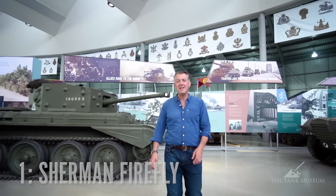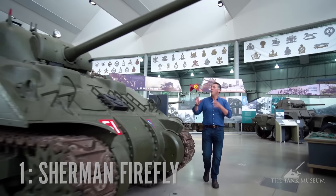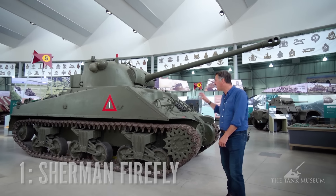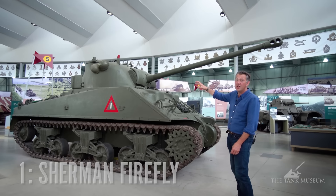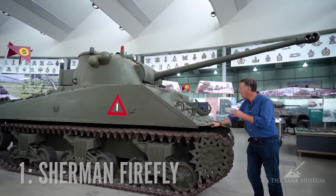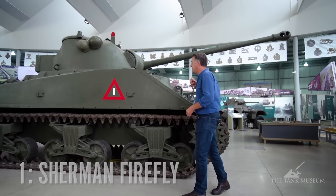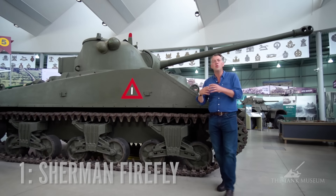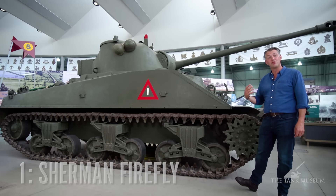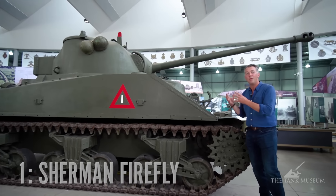My number one tank was actually not a difficult choice at all — it is the fabulous, wonderful Sherman Firefly. I love Sherman tanks, but I particularly love the Firefly with its extra 17-pounder anti-tank gun thrust into the turret. What's so brilliant about this is it's reliable, it's easy to maintain, and these are all factors which are not very sexy, but actually incredibly important when you're in a long, drawn-out, attritional war. There are so many features about the Sherman which just really work.